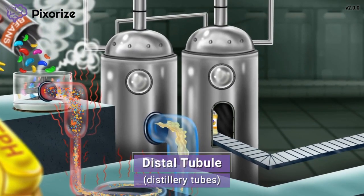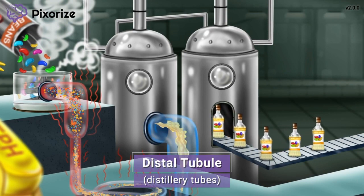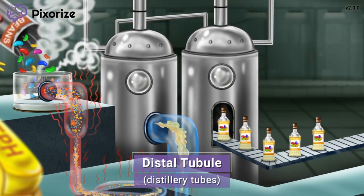Next, let's turn our attention to those big metal vats the kidney beans are moving into. Those are actually distillery tubes, which the food plant is using to distill alcohol from kidney beans. These distillery tubes should remind you of the distal tubules — distillery tubes for distal tubules. The distal tubule, also called the distal convoluted tubule, comes after the loop of Henle. The distal tubules also function to reabsorb solutes like sodium. Since 'distal' sounds like 'distant,' that should also remind you that we're getting close to the end of our journey through the nephron.